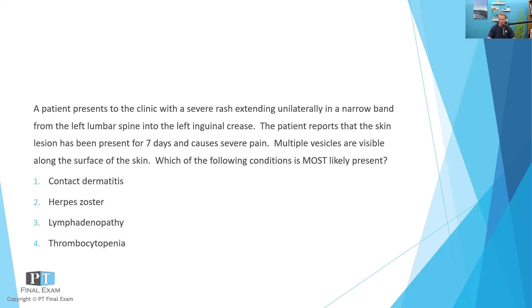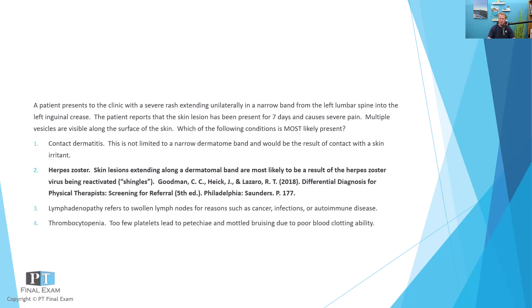This is clearly talking about herpes zoster virus, also known as shingles — a reactivation of the herpes zoster virus. In this case, it presents as a narrow band along the L2 dermatome, described as starting from the lumbar spine and extending into the inguinal crease region.